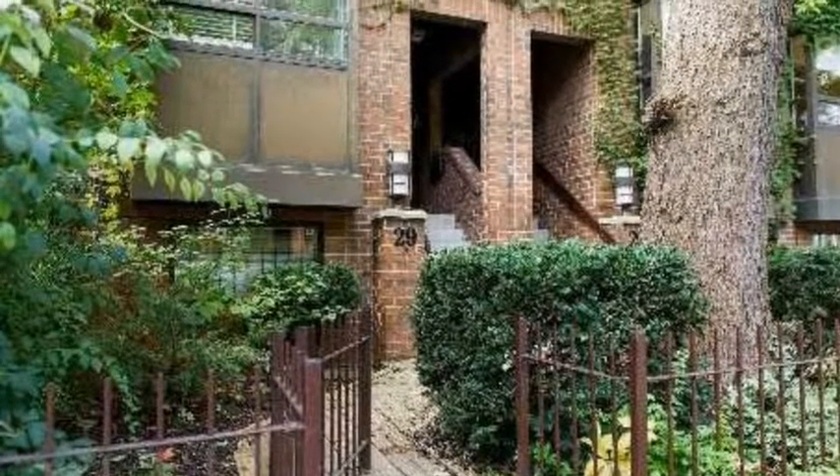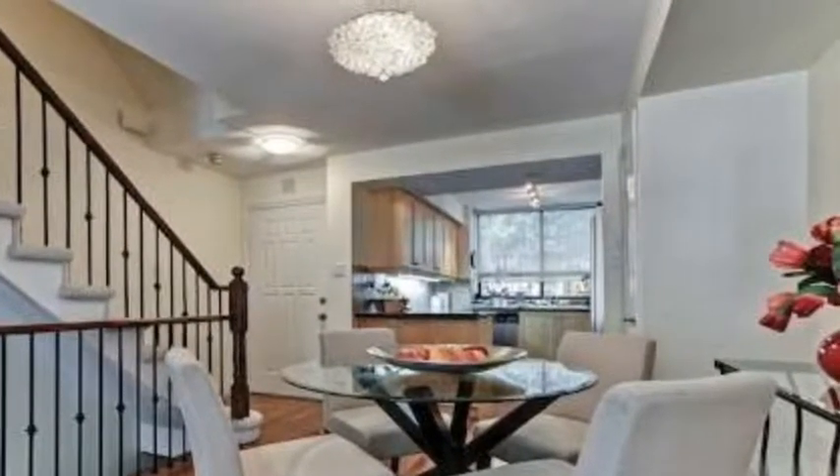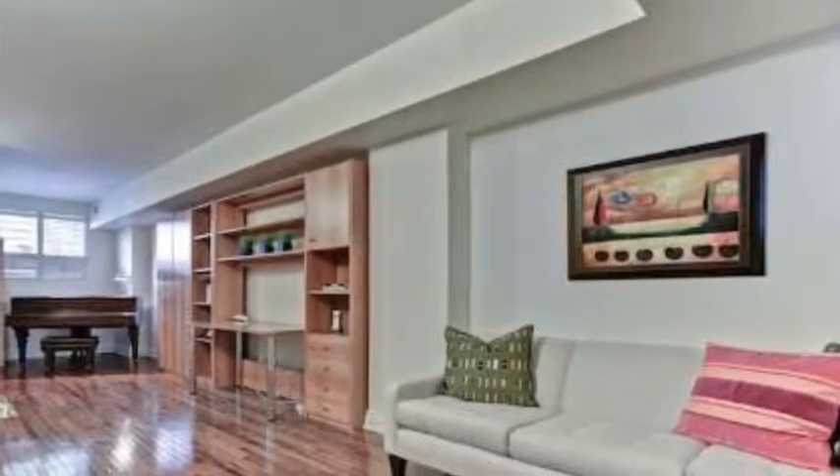Dundonald Street Towns at the corner of Church and Wellesley Street. These are Young to Parliament townhouses, in a fantastic area with the Young and Bloor corner nearby. TTC subway is within 10 minutes, and Wellesley subway is within 5 minutes.